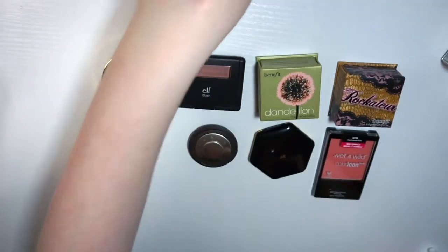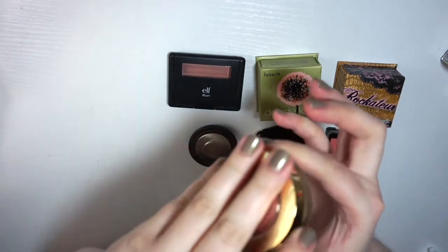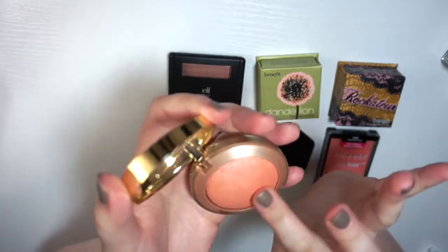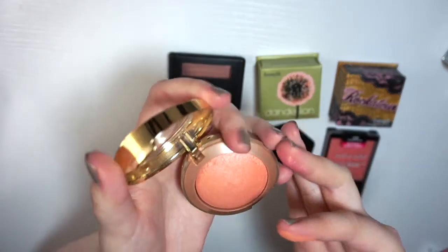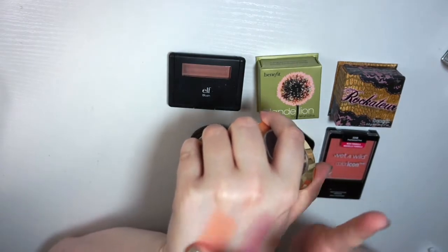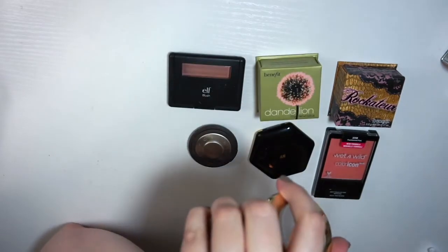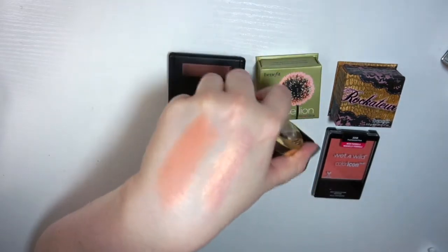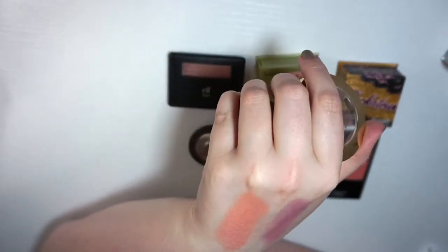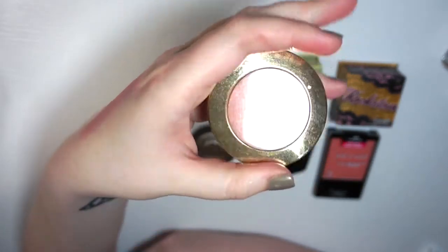This is a cult classic — it's the Milani Luminoso blush. It's like a peachy coral with a nice sheen, and I haven't used this in a long time. It's very pretty, but I haven't reached for it and it just kind of gets lost in the collection. So this is also in the maybe pile.